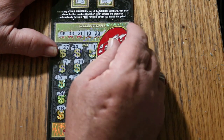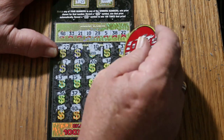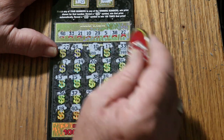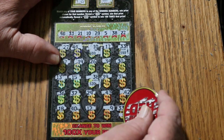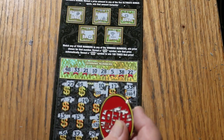All right, here we go. Ten there. Ooh, 40 there. 40 there — okay, so we're at 50, 60, 70, 75. That is a prize, I do believe. Yes it is, okay. Outstanding.